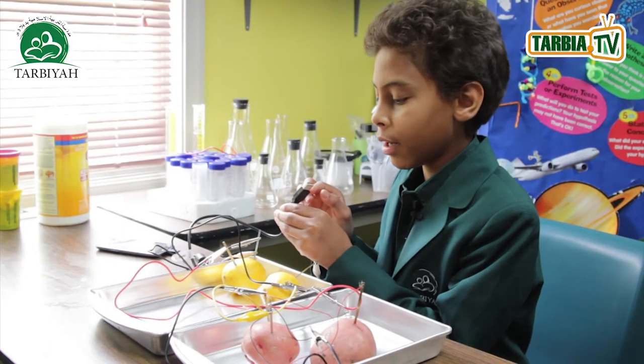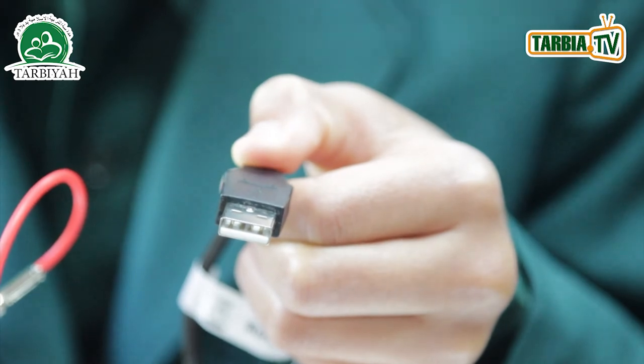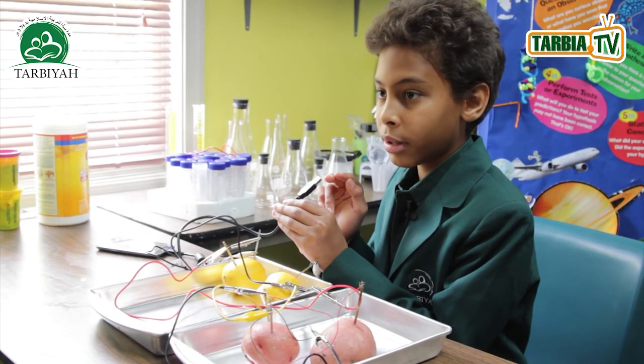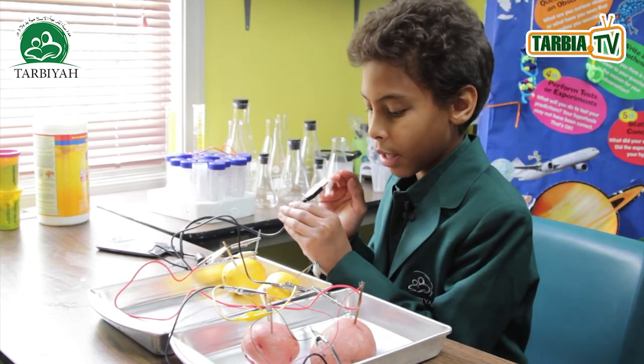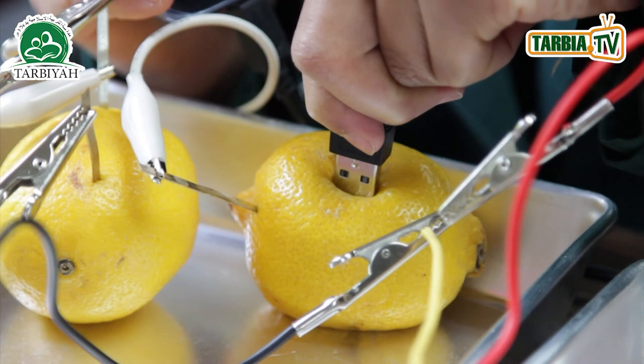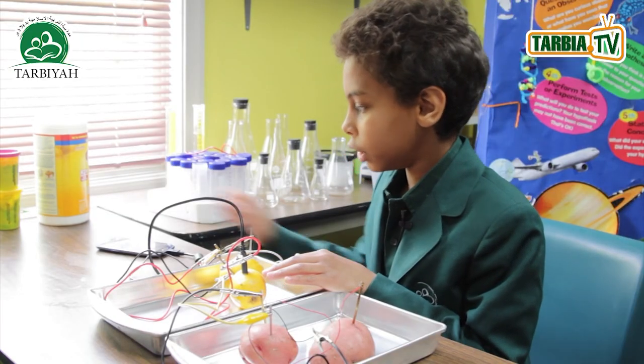This USB connector has 2 electrodes — one is positive and another is negative. If they were zinc and copper respectively, and if you put it inside this lemon, then it could potentially charge this phone.